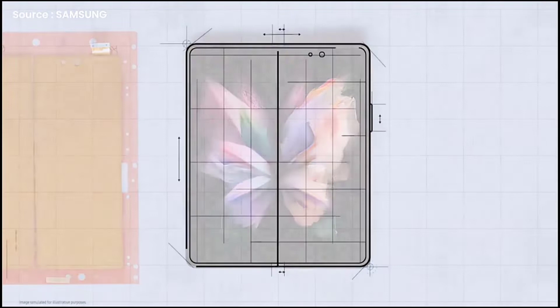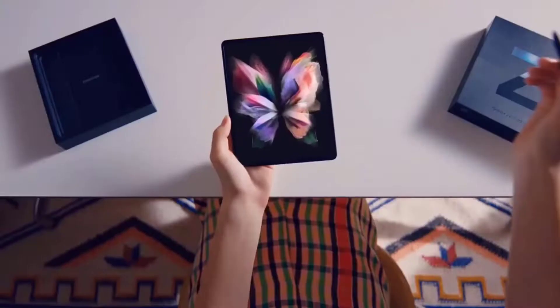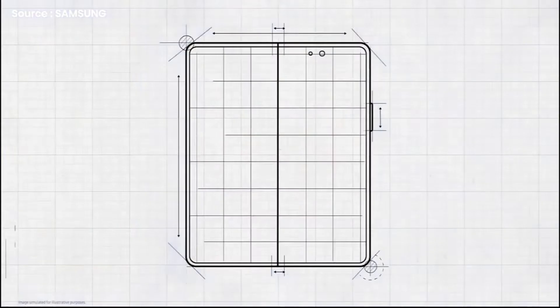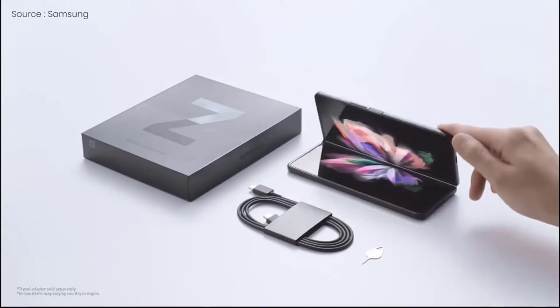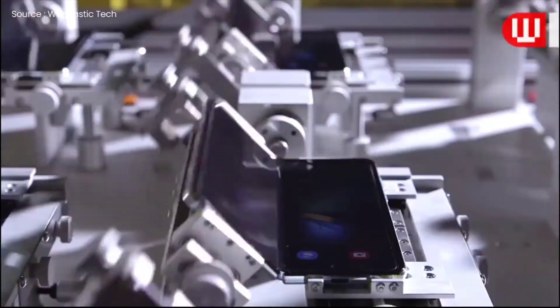We've already heard rumors about further design refinements with the Galaxy Z Fold 4, but unfortunately not all of them are great. It's expected that the 4th generation foldable from Samsung will retain the same display ratios as the Galaxy Z Fold 3 and 2. We don't know if this design is finalized, but I strongly hope there's a chance Samsung will give it another thought.